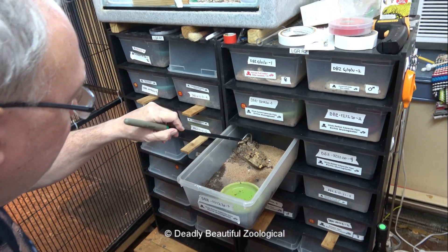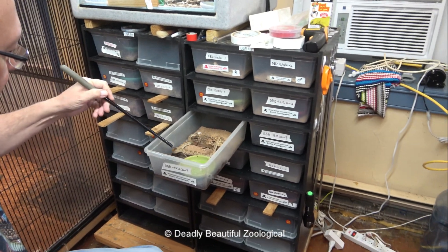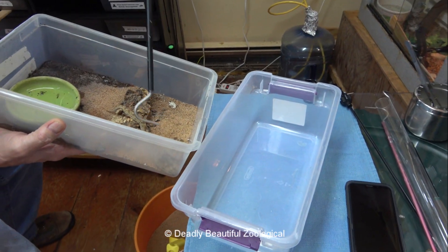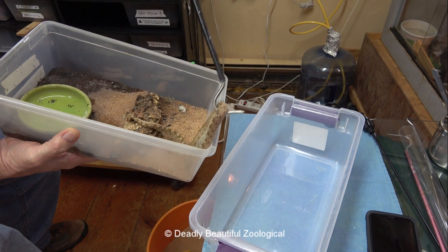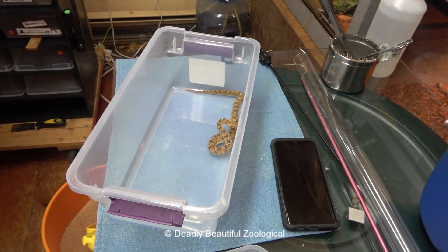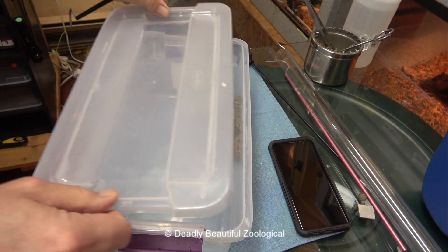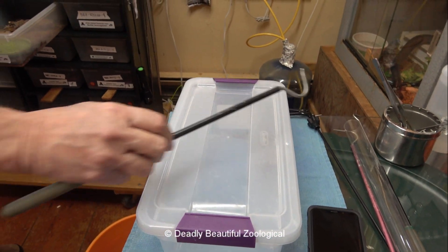We'll try to make this as friendly a process as possible, but being Echis, you're not going to go with the flow, are you? They don't like being hooked out. So we will attempt not to play snake hockey with an Echis today. These are all from the same litter, same mom — I don't know who the dad was. This one looks to be a male.